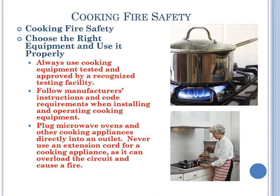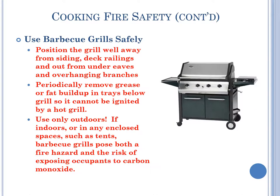Cooking Fire Safety. Choose the right equipment and use it properly. Always use cooking equipment tested and approved by a recognized testing facility. Follow manufacturer's instructions and code requirements when installing and operating cooking equipment. Plug microwave ovens and other cooking appliances directly into an outlet. Never use an extension cord for cooking appliances as it can overload the circuit and cause a fire. Use barbecue grills safely: position the grill well away from siding, deck railings, and out from under eaves and overhanging branches. Periodically remove grease or fat buildup in trays below the grill. Use the grill only outdoors. If indoors or in any enclosed spaces such as tents, barbecue grills pose both a fire hazard and the risk of exposing occupants to carbon monoxide.